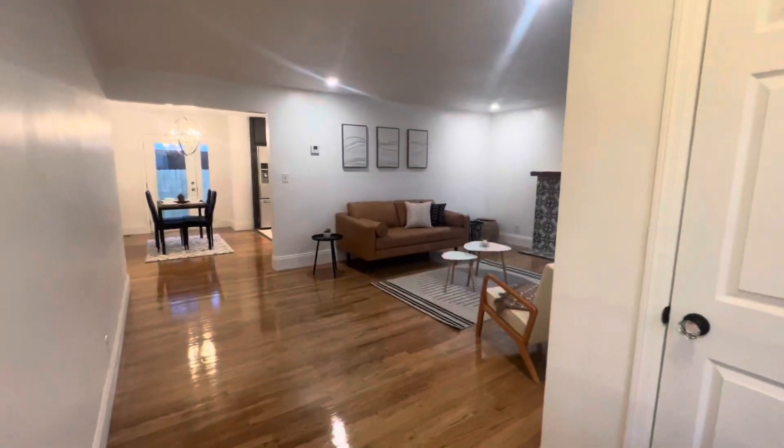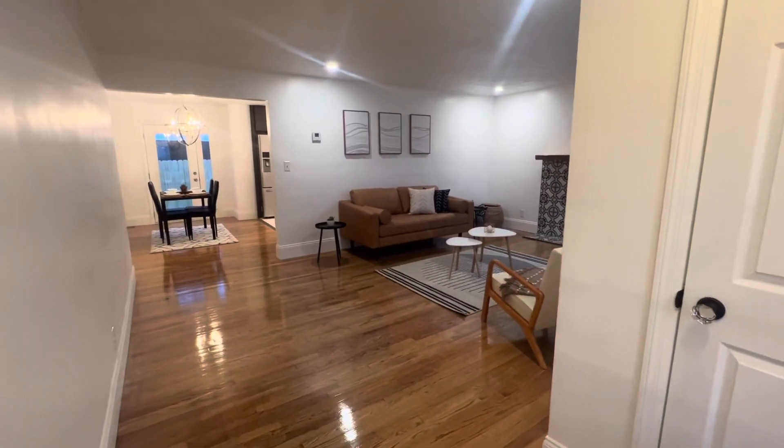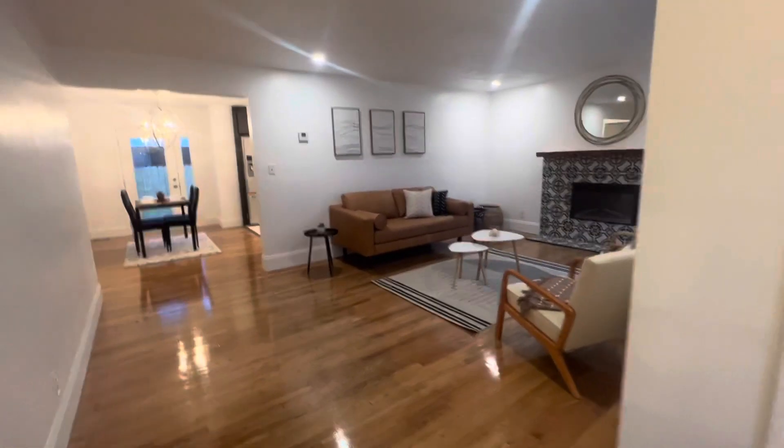I want to welcome you to 3750 Storms Road, your forever home.